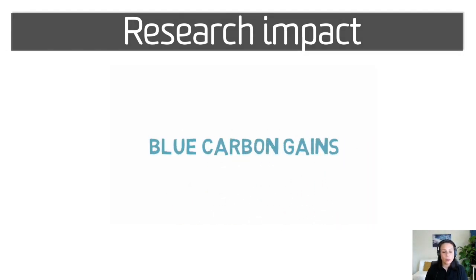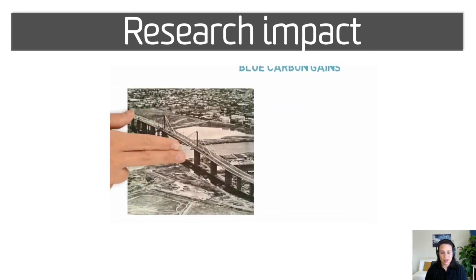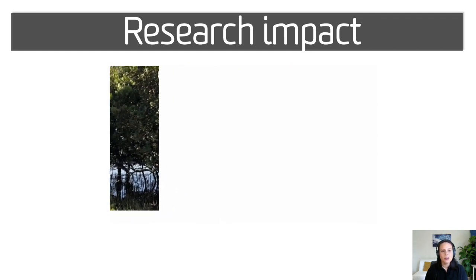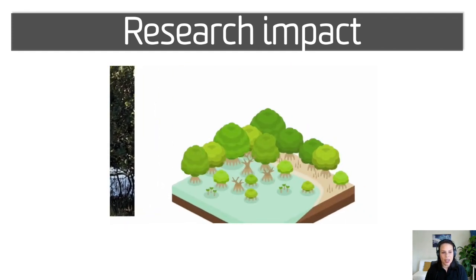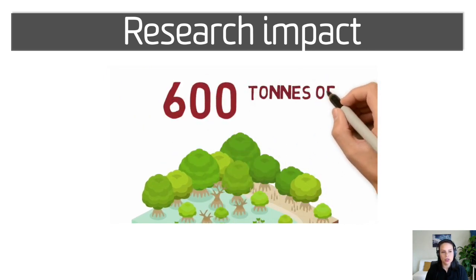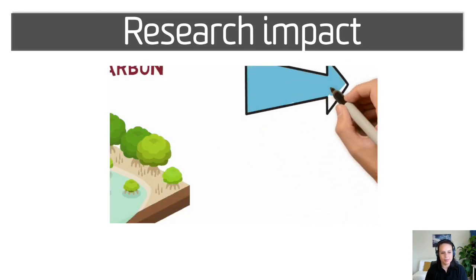For example, one of the projects in Melbourne looked at the blue carbon gains from mangrove restoration. Sampling at Stony Creek, an industrial area that was planted with mangroves in 1986, revealed that in just 30 years, one hectare of mangroves could restore more than 600 tons of carbon, equivalent to the emissions of 500 cars in a year.